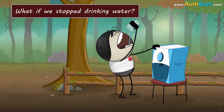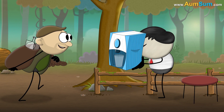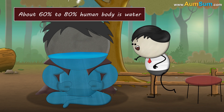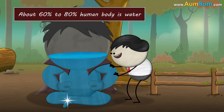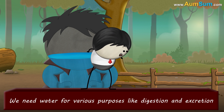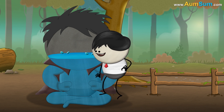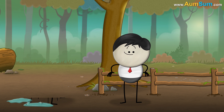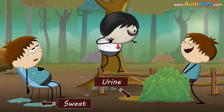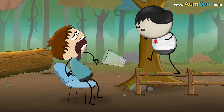What if we stop drinking water? About 60% to 80% of the human body is water. We need water for various purposes like digestion and excretion. Water is also a major component of blood. However, every day we lose about 2-3 liters of water through sweat, urine, breathing, etc. Hence, to compensate the water loss, if we don't drink enough water, then we will get dehydrated.